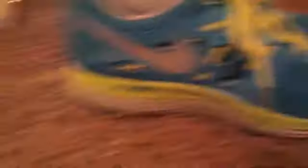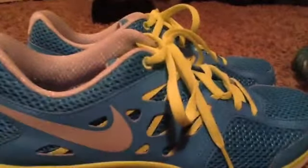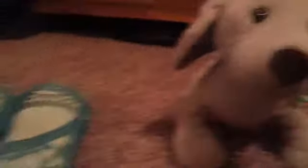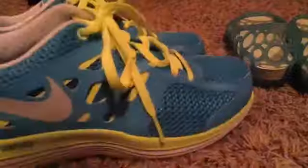I also got sneakers. They are green and blue and they're really cool. They're by Nike — it says Dual Fusion — and they're really comfortable. I really recommend these if you have sensitive feet. I have flat feet, so I recommend both these shoes because they feel amazing. I mainly just like the colors.